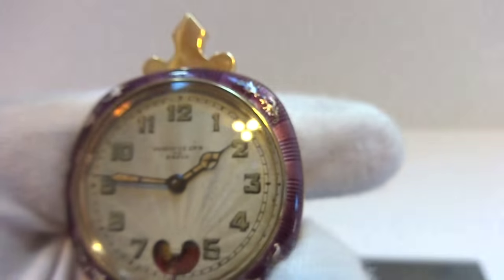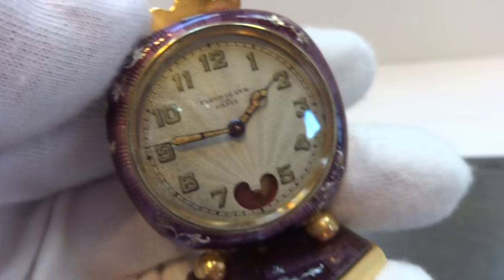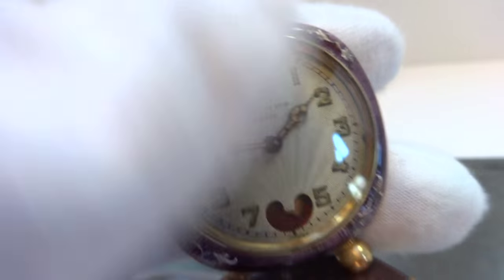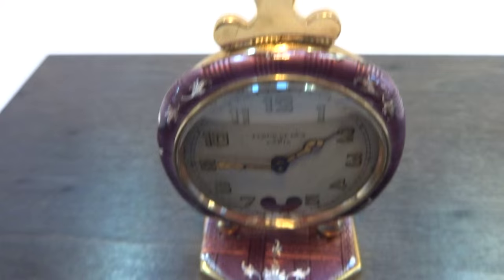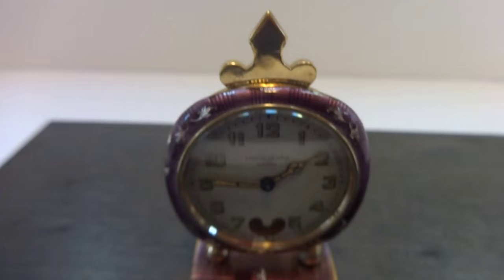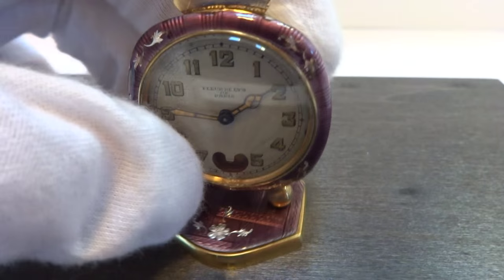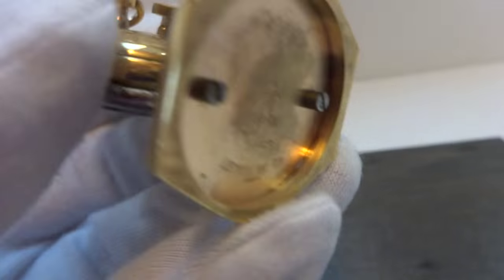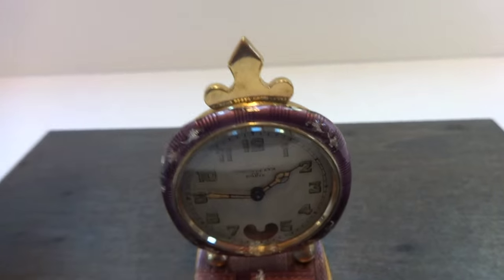So in summary, an antique — this would be right around 1910 to 1915. It's a very cute clock. It also has a heavy gold overlay finish on the brass case, so you don't need to worry about it tarnishing.